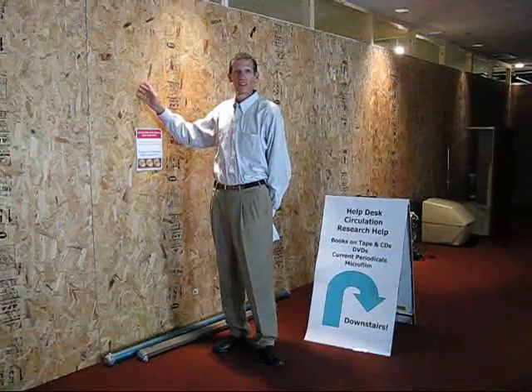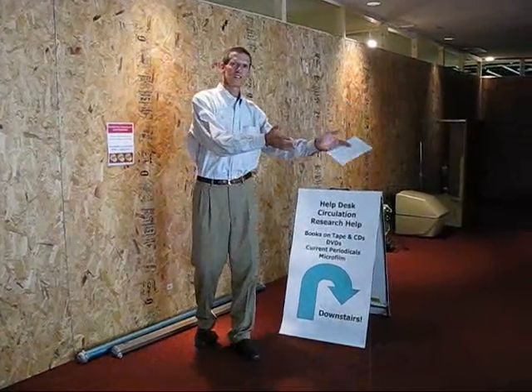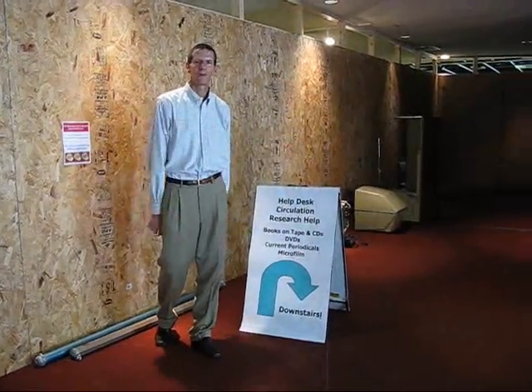If you need some help immediately between now and then, you can just walk down these stairs and we're going to take you down and show you that space next.